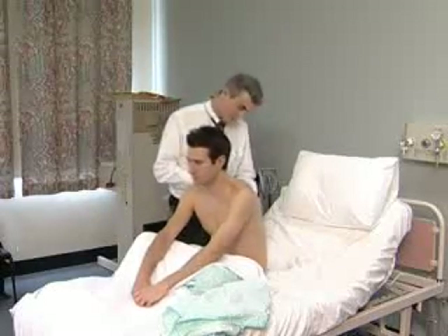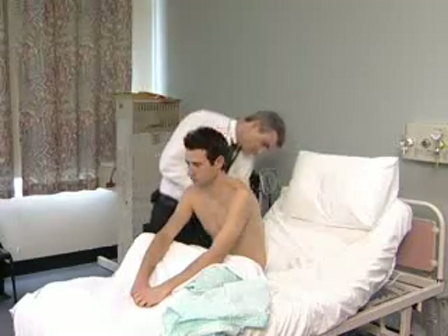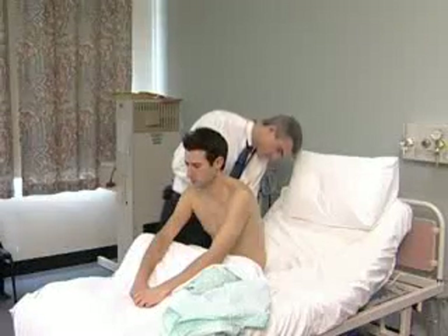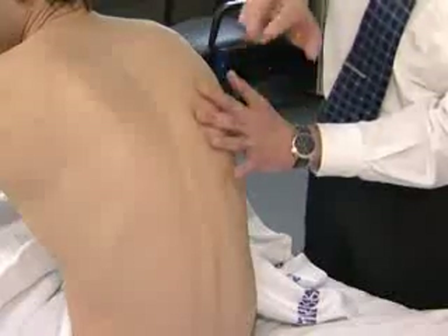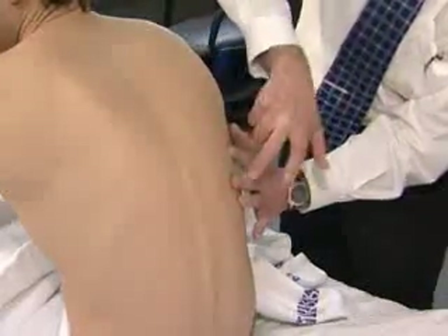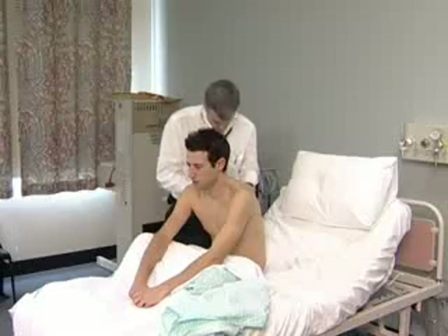The examiner asks the patient to lean forward and inspects the back for scars or deformity and for signs of oedema over the sacrum. Percussion of the lower lung fields may reveal a pleural effusion, and auscultation the inspiratory crackles that occur in patients with heart failure.